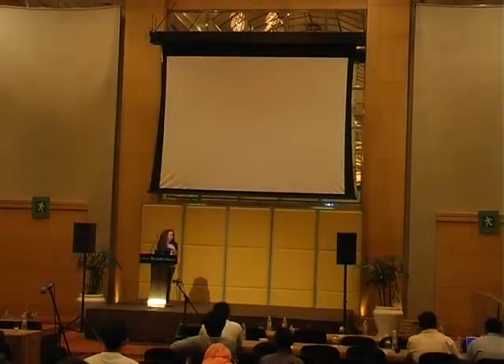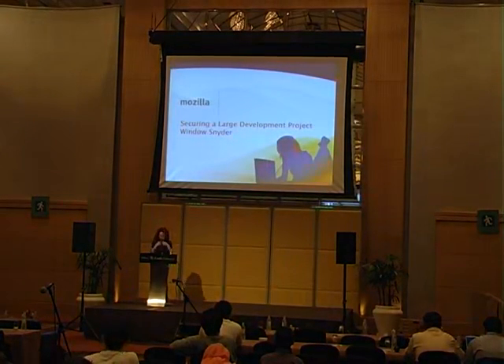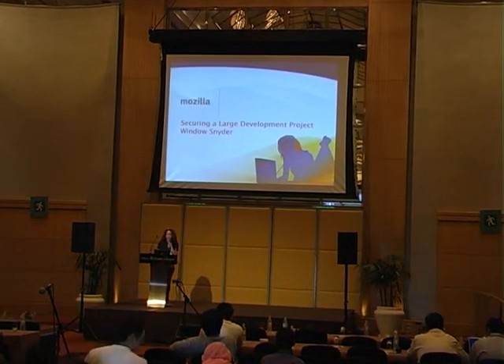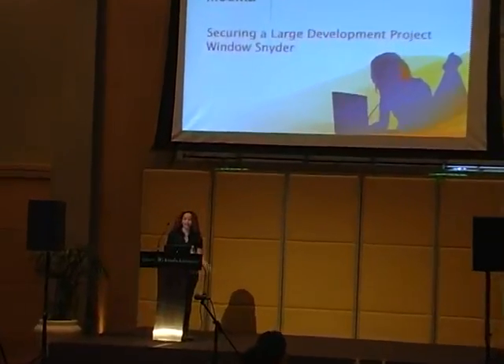Thank you. I want to talk to you about what we've been doing over at Mozilla, how we are working on securing a tremendous development project. I'll also give you a chance to follow up from last year. Last year I had only been in the job for a few weeks when I came to speak and tell you what we were going to do at Mozilla. So I'd like to tell you what we've done and how we're measuring success.